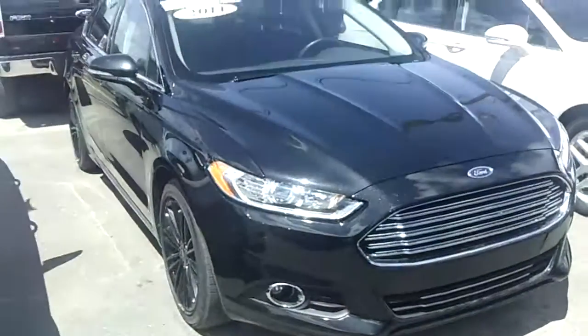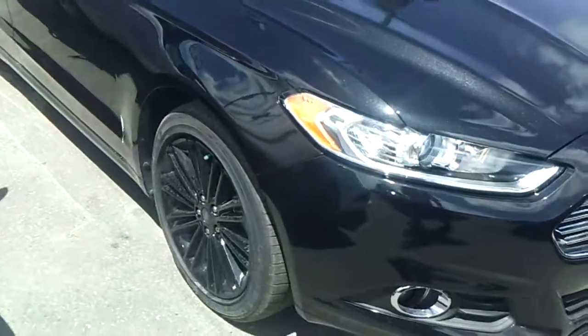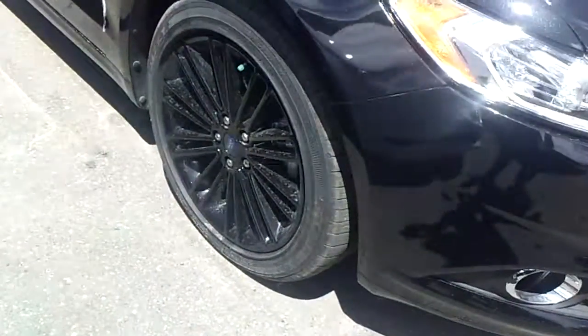Hello, Nathan. I'm Ted Koons from Skelnick Ford, and I'm standing here with the 2014 Ford Certified Fusion. Look at this car. Absolutely beautiful. Black on black on black.